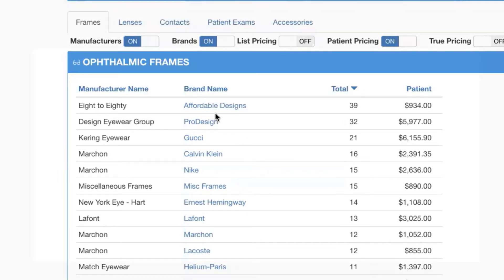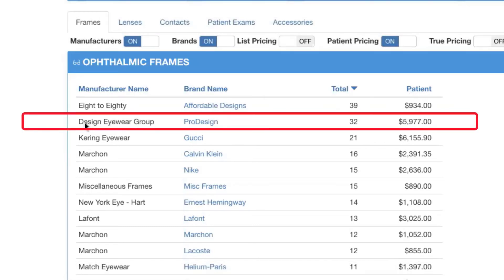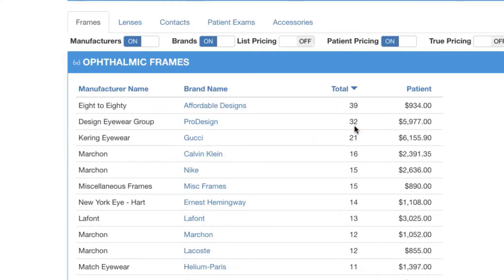What we're looking at here is all of our manufacturers within our frame lines, in addition to the brands within each manufacturer. Next to that, we can see the total number of frames that have sold from that manufacturer within that line, and of course the monetary value that that frame line has for us. If we take our second line here — Design Eyewear Group and Pro Design as the brand — we can see that 32 frames have sold since January to yesterday. This means that when I get to the show floor, I want to replace those 32 frames. This gives me a solid number: I know I need right around 32 to replace what's missing on my board.